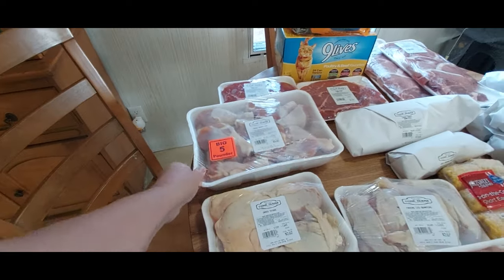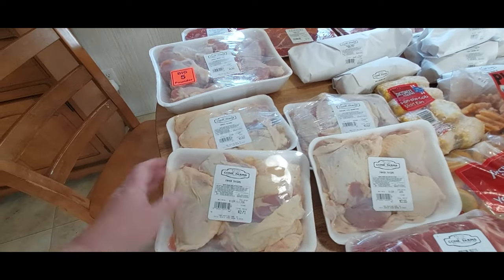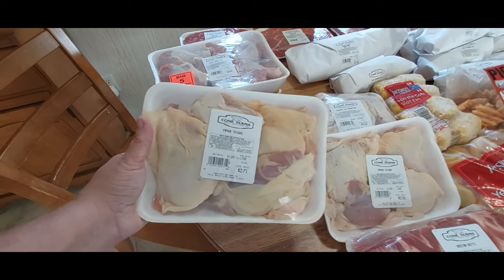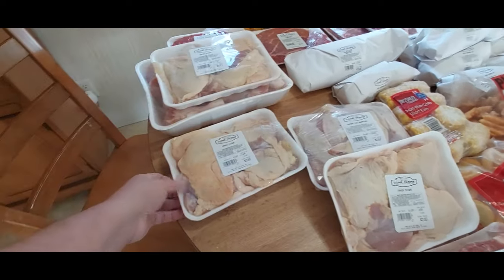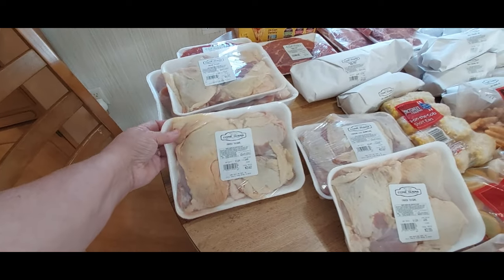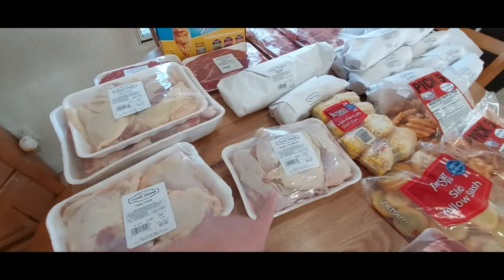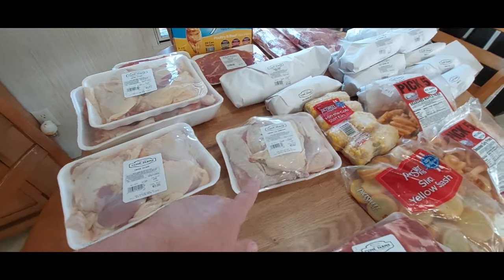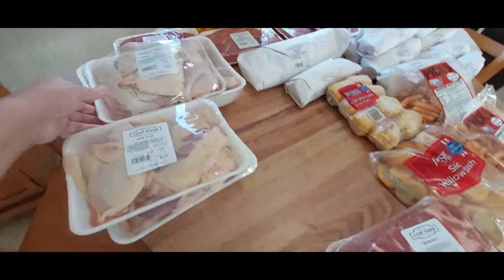He picked us up some more chicken — he got us some fryer thighs. These are $2.71 and it looks like four pieces. One is $2.62, $2.55 for that one, and $2.67 for this one. These are leg quarters so I'll probably cut them up and break them down also, because I rarely cook leg quarters all together.